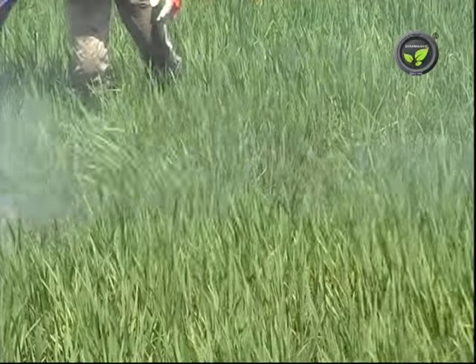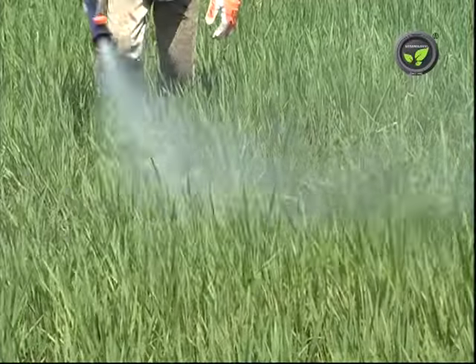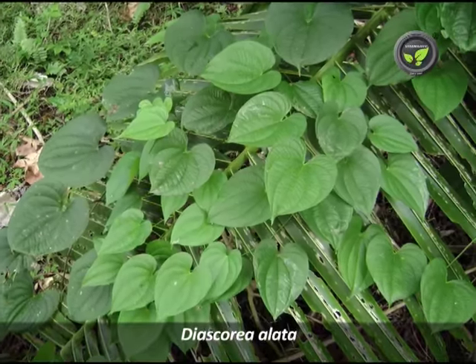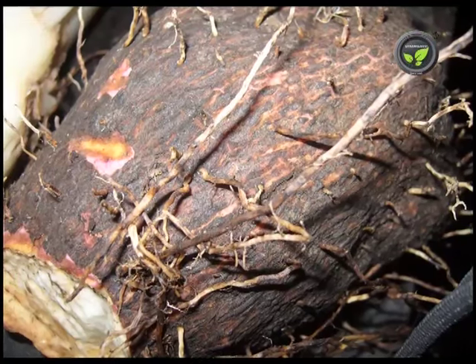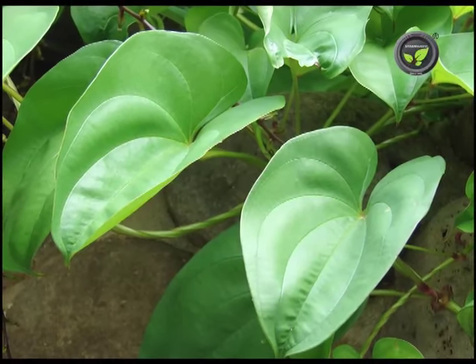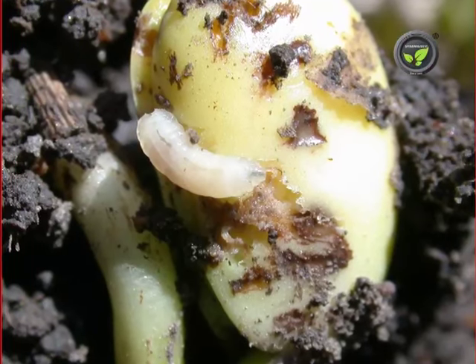There are many plants useful for biological pest and disease control. Greater Yam, or Dioscorea alata, has tubers below the soil surface. This plant is useful for the control of aphids, lice, maggots, etc.